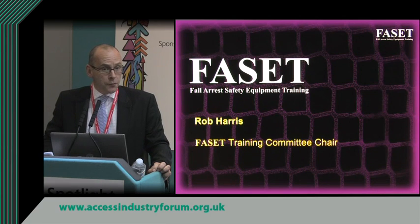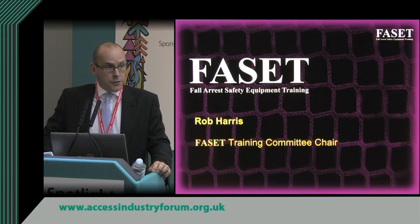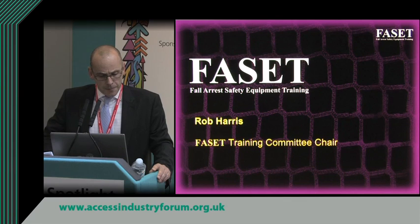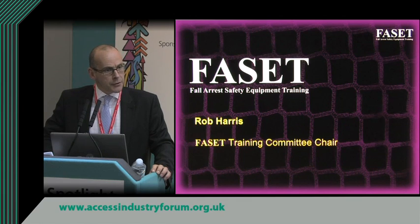FACET is the industry body for safety nets and it is the voice of the industry. It's similar to what the NASC is to scaffolding, the NFRC is to roofing, and IPAP is to MUPE. We have approximately 40 member companies and all those member companies contribute to working groups and committees that aim to maintain and improve industry best practice.